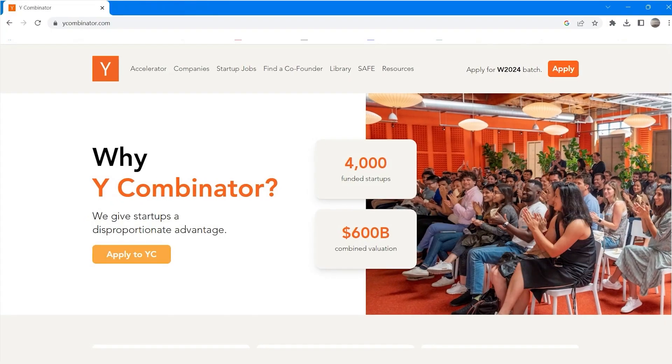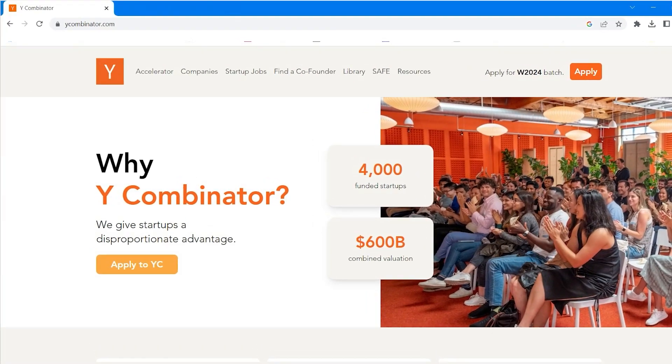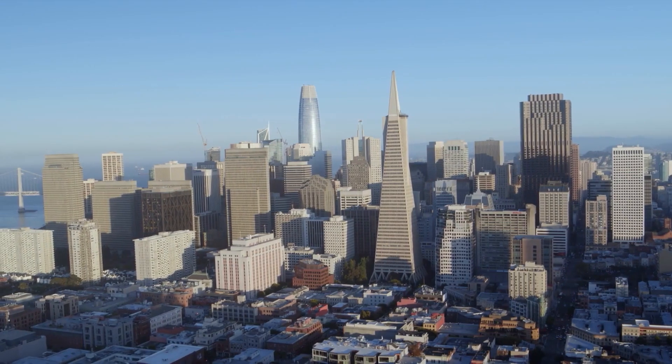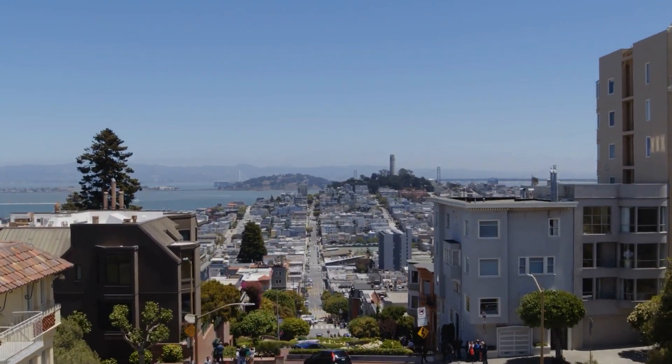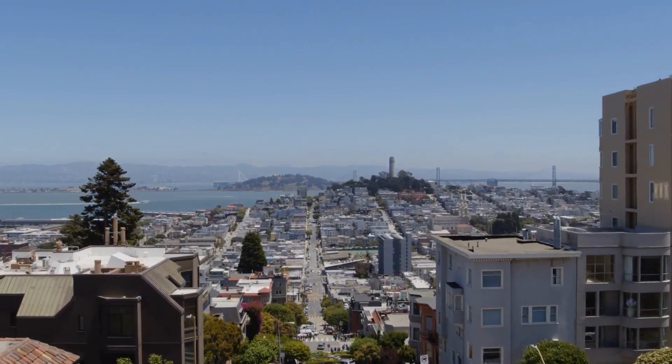One of the most well-known programs is Y Combinator. They offer free office space in San Francisco to all of their graduates even after they leave the incubator program. They have an online platform just for graduates to connect with one another after the program ends.